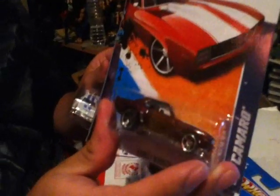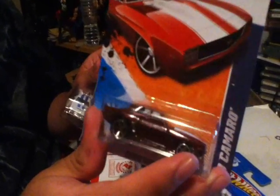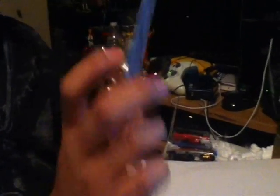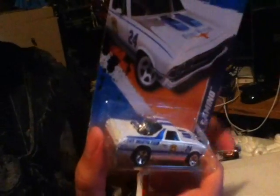Oh, a lot more stuff in here. A 69 Camaro — it looks very similar to the Bumblebee version, except the front looks a little bit different. And an El Camino — it's a Spanish word. Camino means road, so 'the road.' That's pretty cool.